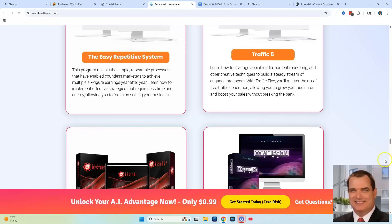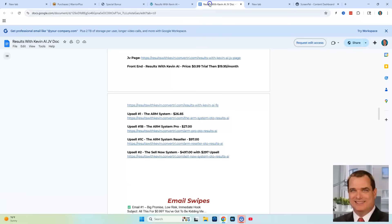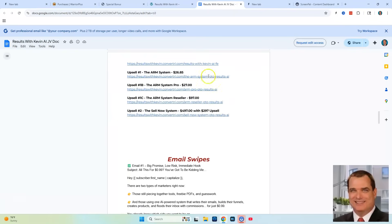Let me show you what the OTOs are going to be. There's really only one system but at different levels. It's his ARM System, which is a flagship affiliate marketing training, but it's more than just training — he's going to give you a bunch of his products with reseller rights, getting you approved to sell all of them and make 100% commissions. It's a flagship training that's going to show you how to make money with those systems.